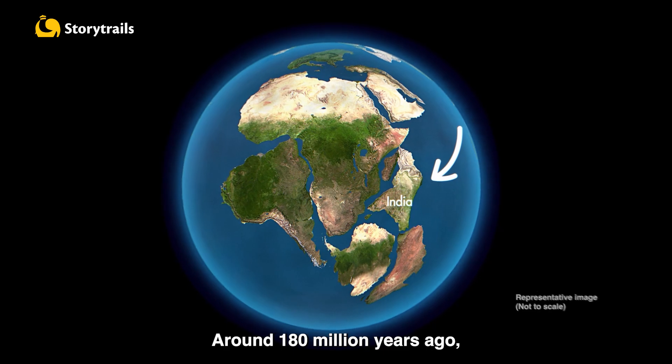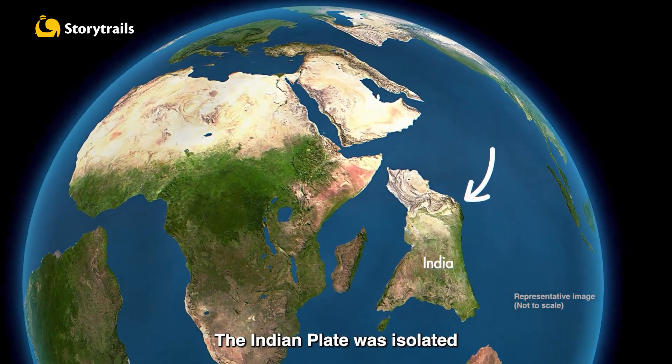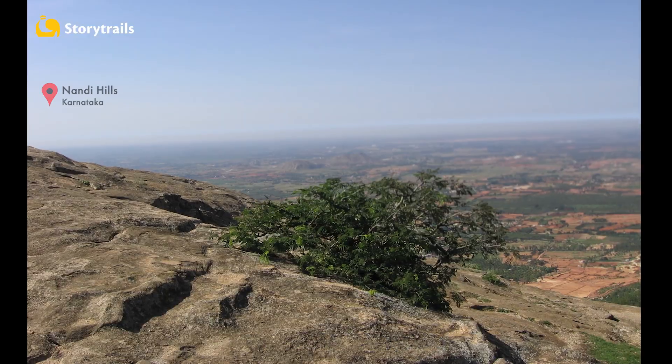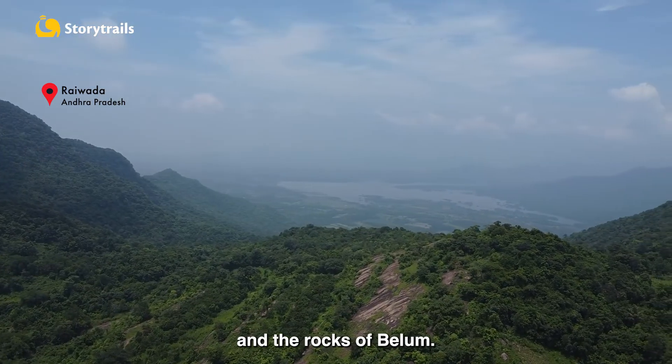Around 180 million years ago, Gondwana started breaking apart. The Indian plate was isolated and started drifting north, carrying with it the Dharwad Craton, the Kadapa Basin, and the rocks of Belum.